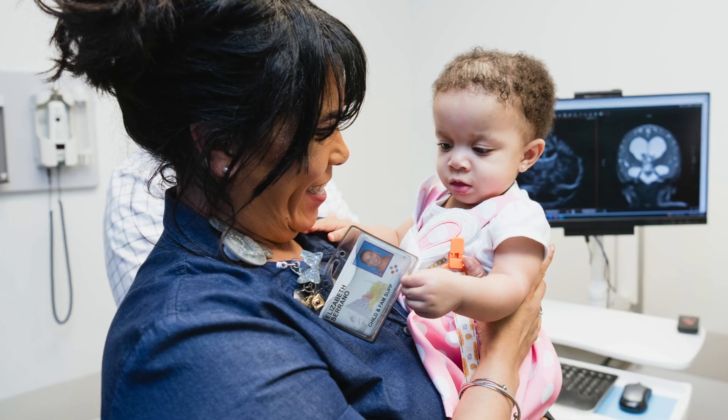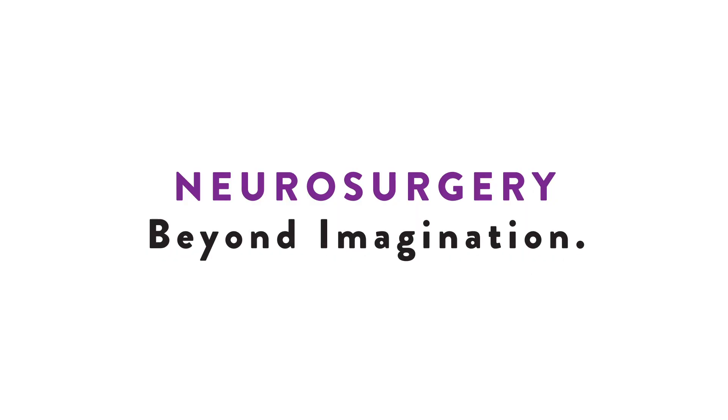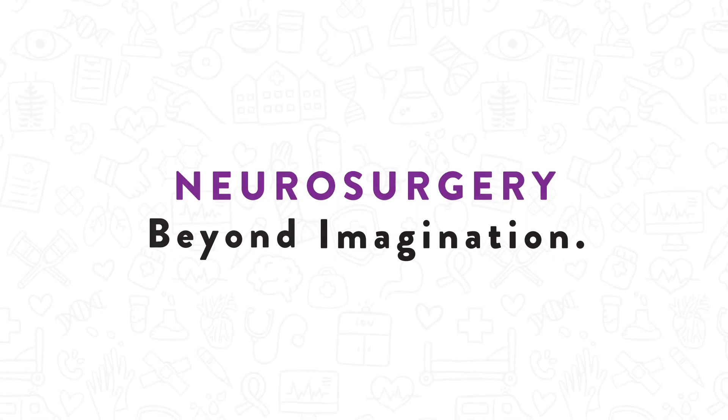From diagnosis to recovery and beyond, know you're in good hands with Connecticut Children's nationally recognized standard of care.